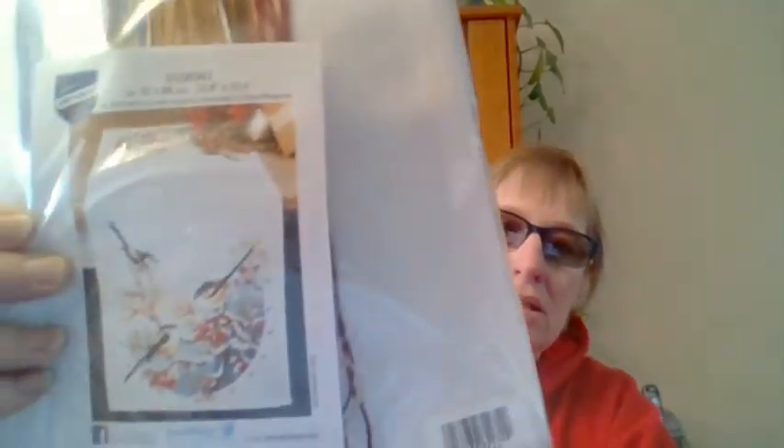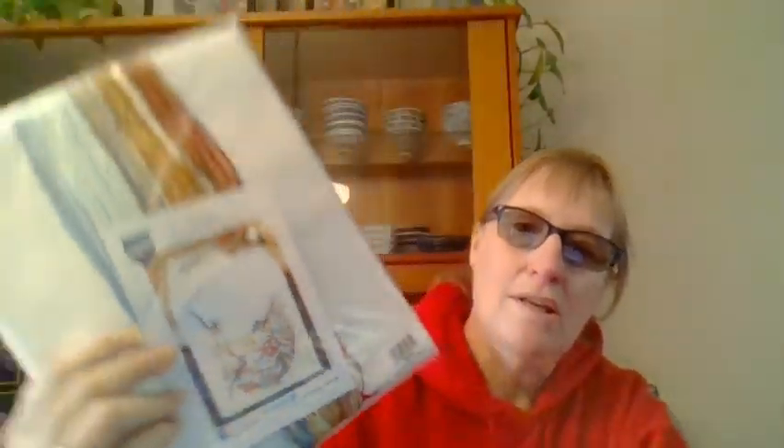I went on Stitchery and I got this pattern. Would you believe it took two weeks to get to me? They mailed it on the third and I got it last Thursday — two full weeks to get here, and it went through FedEx. I remembered there was some snow going on in the New England states, so I'm okay with that.